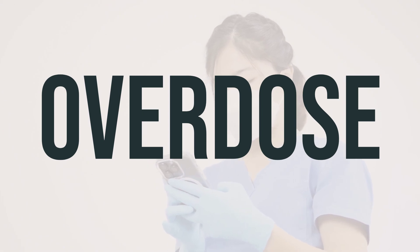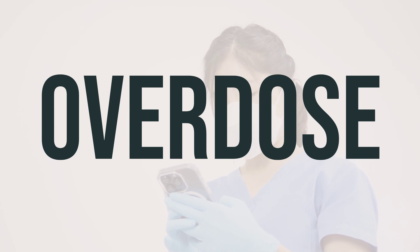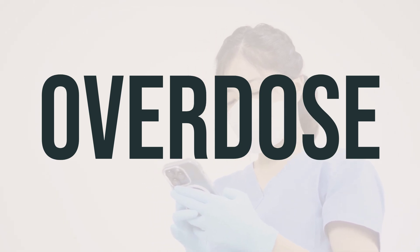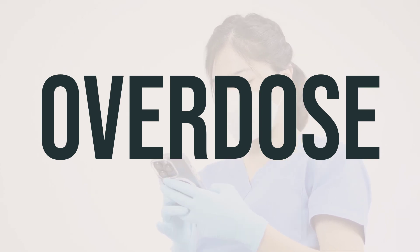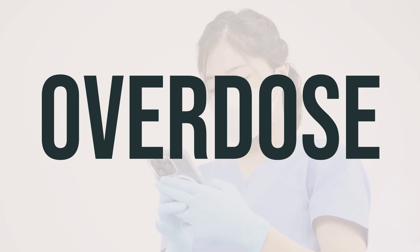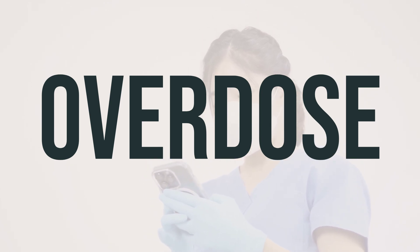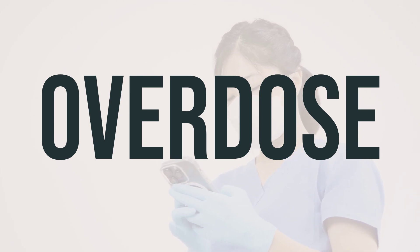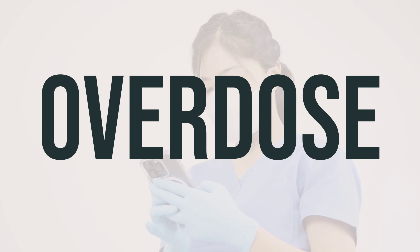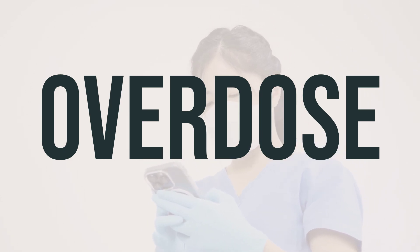If someone has taken too much amantadine and is experiencing severe symptoms such as passing out or difficulty breathing, seek immediate medical help by calling 911 or contacting a poison control center. Symptoms of an overdose may include fast or irregular heartbeats, severe drowsiness, shortness of breath, changes in the amount of urine, and mental or mood changes such as anxiety, aggression, confusion, or hallucinations. If you suspect an overdose, it is crucial to seek medical attention right away.